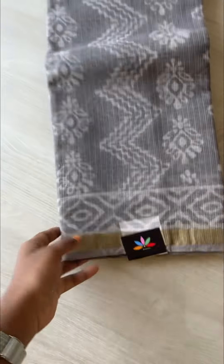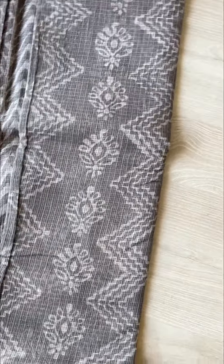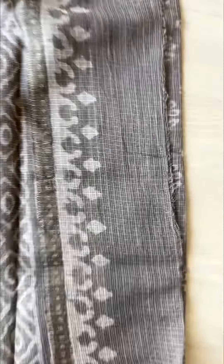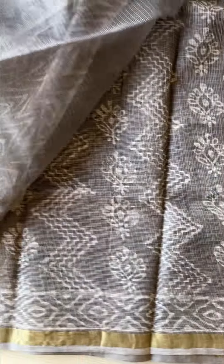The next one is a grey — a very simple and elegant saree. If you are interested, you can also WhatsApp us at 7338 7222.